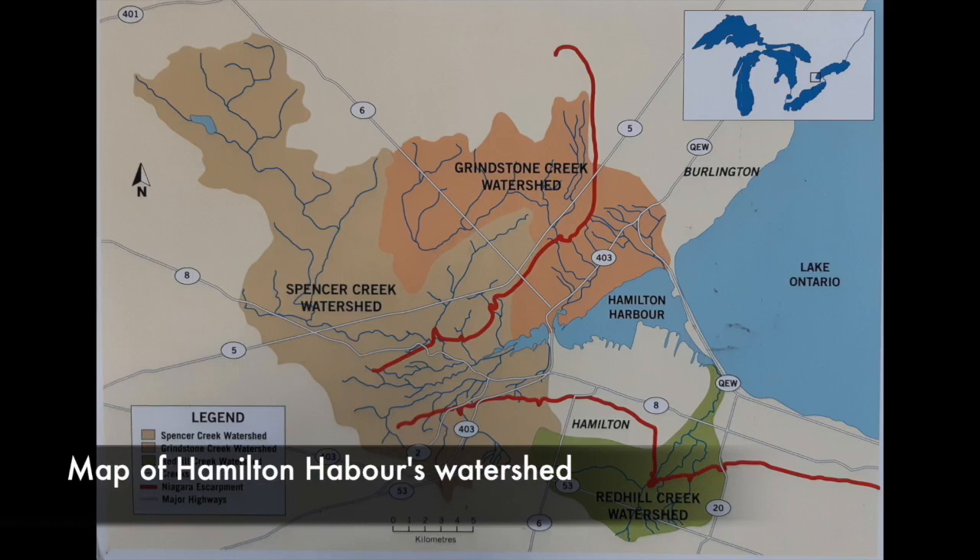Our watershed is also made up of different communities. This includes Burlington, Hamilton, Ancaster, Dundas, and even Stony Creek.